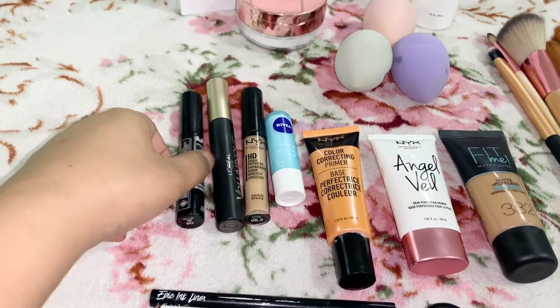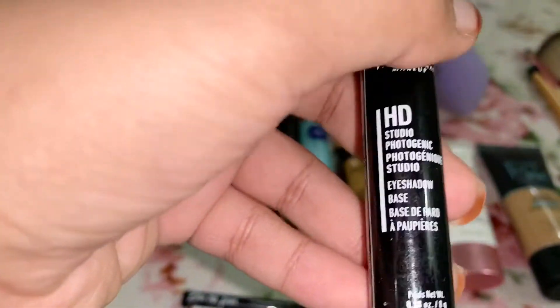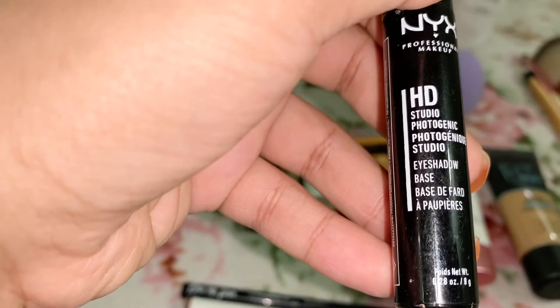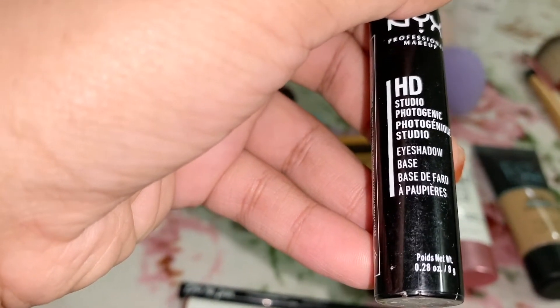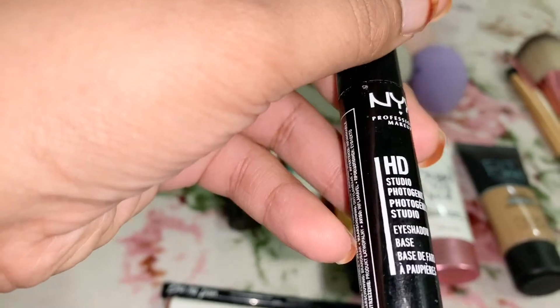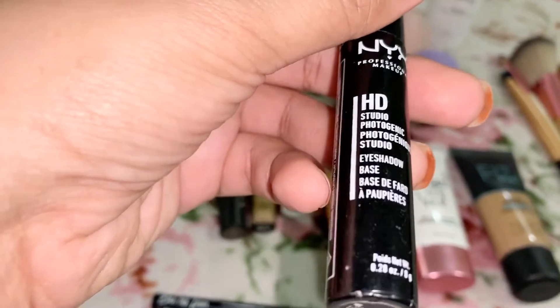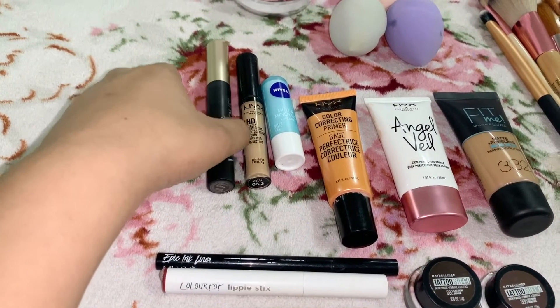The second item is my eyeshadow primer. I don't use this all the time, but it basically helps the eyeshadow color stay on for a while. This is also from NYX and from the Ulta beauty store.